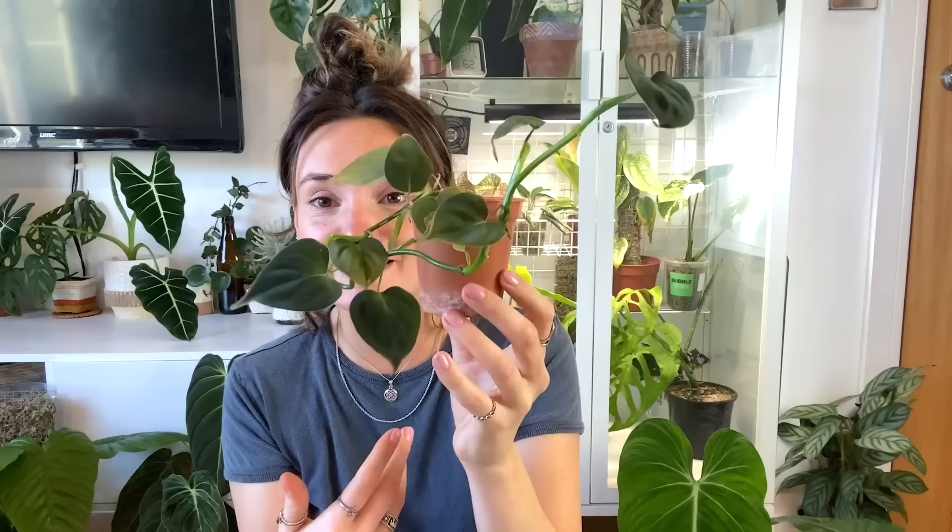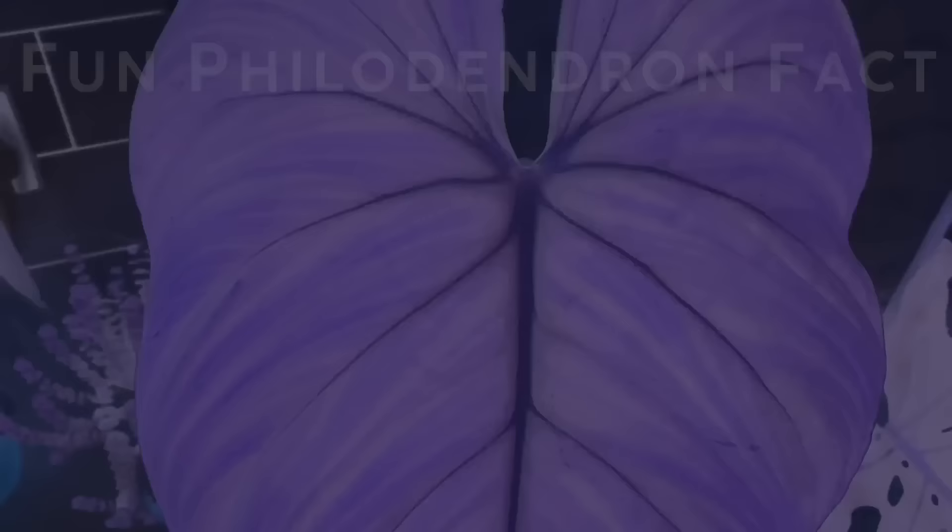Philodendrons are popular beginner houseplants due to their adaptability and care requirements. They're a plant that's often said to thrive on neglect and are very drought tolerant compared to many other foliage plants.